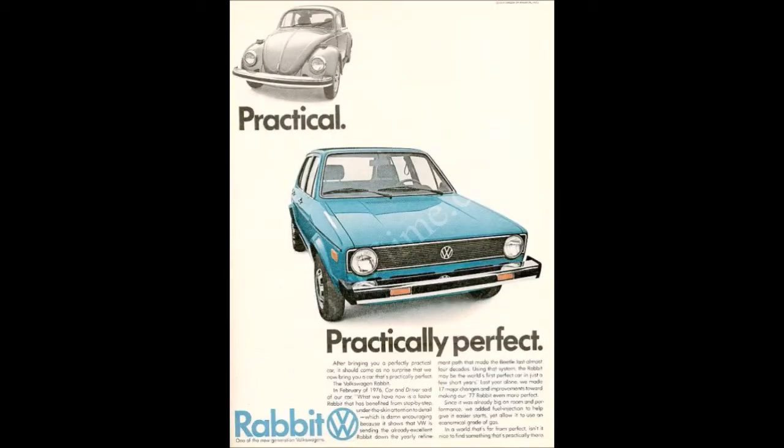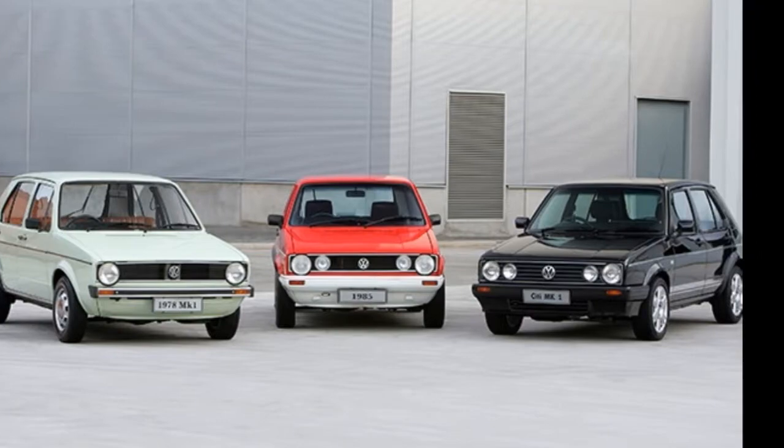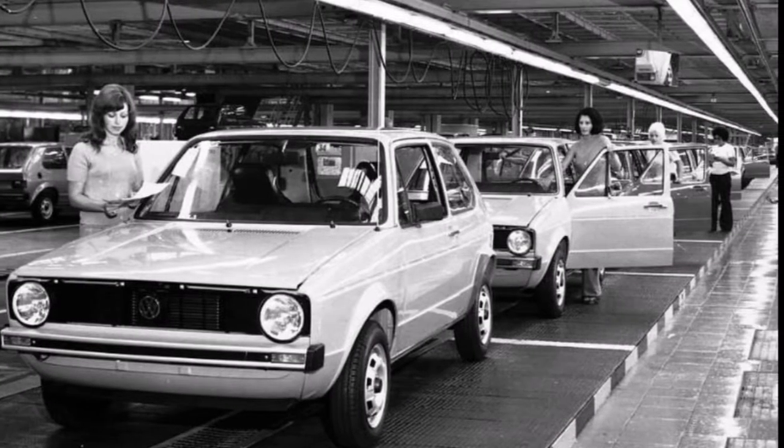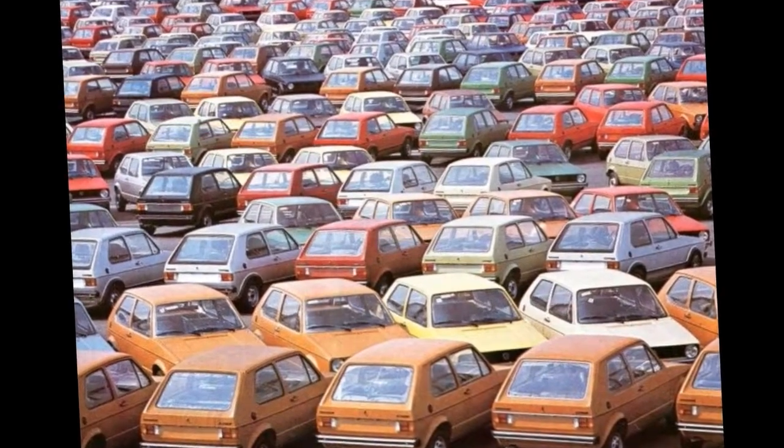Forward to 1978, the Golf made its debut in South Africa and production got underway at its plant in Uitenhage. In less than 12 months — April of 1979 — the 20,000th Golf was already produced.